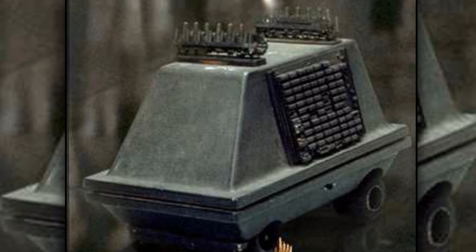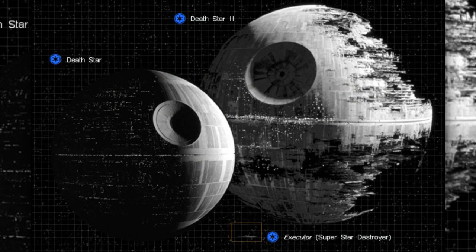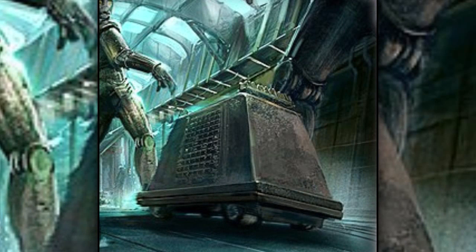Mouse droids are seen quite frequently on Imperial Star Destroyers, and especially the two Death Stars. They officially were called MSE-6 series repair droids, and were classified as general purpose droids.